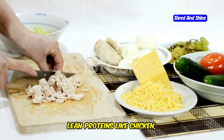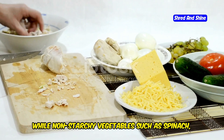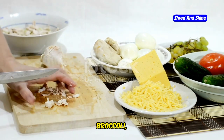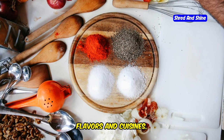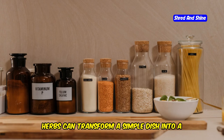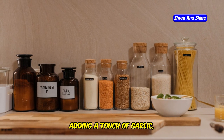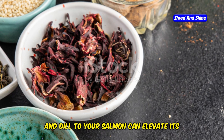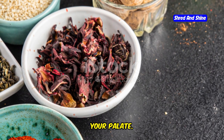Lean proteins like chicken, turkey, and fish are excellent choices, while non-starchy vegetables such as spinach, broccoli, and bell peppers add volume and nutrients to your meals. I love to experiment with different flavors and cuisines. Incorporating a variety of spices and herbs can transform a simple dish into a culinary masterpiece — for instance, adding a touch of garlic, lemon, and dill to your salmon can elevate its flavor profile.